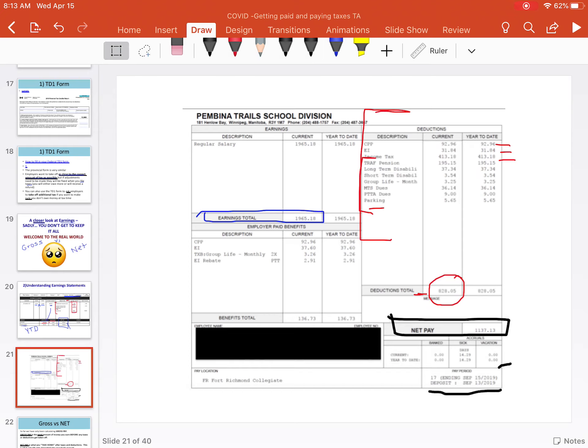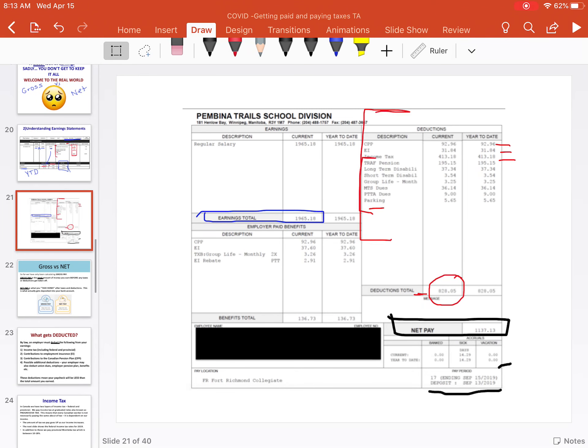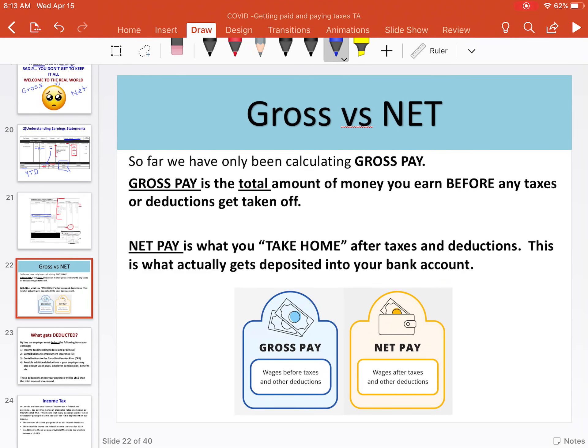When you do your worksheet, you're going to want to practice reading those earnings statements. Gross pay is what we've been calculating — it's the total amount you earn before any taxes or deductions. Net pay is the take-home amount after deductions. That's what is actually getting deposited into your bank account, and you don't get back that full gross pay unless you get a tax refund. As you get older, you'll notice you're not really eligible for refunds as much anymore. Net pay is what you want to actually base your monthly budgets off of.